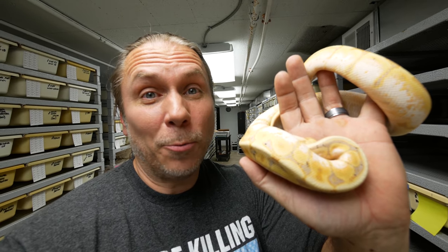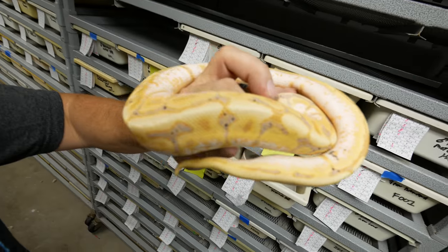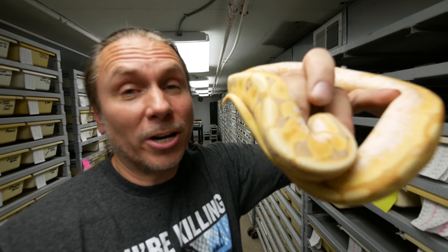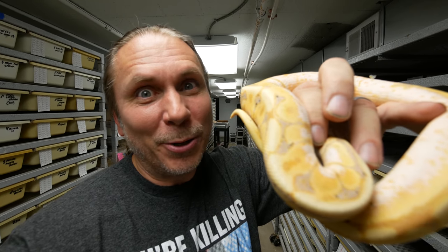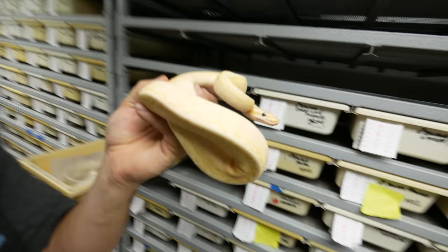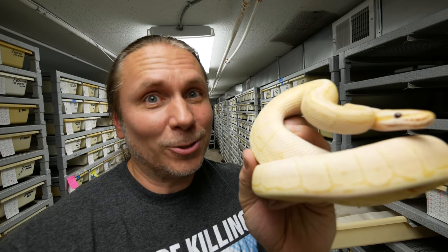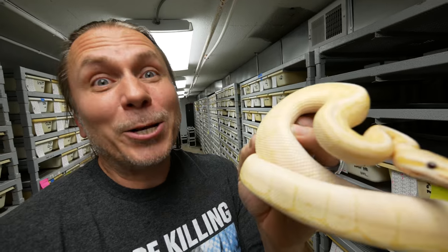This one is one of my favorites that we produced six or seven months ago — a stinger bee banana. The stinger bee is actually an Enchi and a spider mixed together. That Enchi gene and banana mix so well together, and then you add that spider gene in for a reduction of pattern — holy moly, that thing just screams beautiful. Then you have a lemon blast banana, which is a pastel pinstripe banana. The pastel fades it out to the point where you can almost not see the pattern of the pinstripe on it.